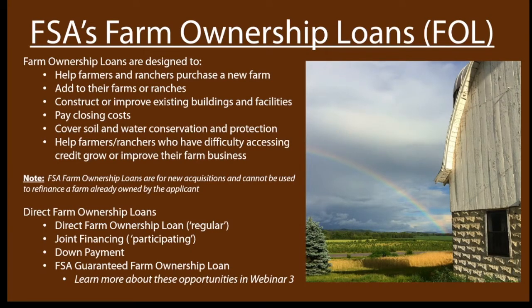Let's dig into farm ownership loans. Farm ownership loans are basically used to add or expand your farm operation. You can't use them to refinance a property you already own, but you can use them to purchase new acreage and do some work on that acreage. For our purposes, we're going to mostly talk about purchasing new property or new acreage. Some other ways they can be used are to construct or improve buildings and facilities, pay closing costs on a property, and cover some soil and water conservation opportunities. Basically, we're using them primarily to help farmers and ranchers who have difficulty accessing credit grow and improve their farm business, usually through the acquisition of property.